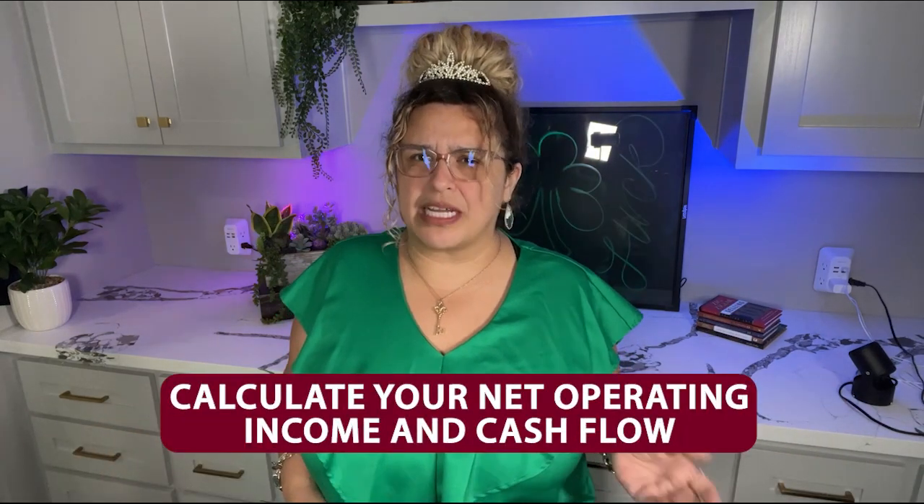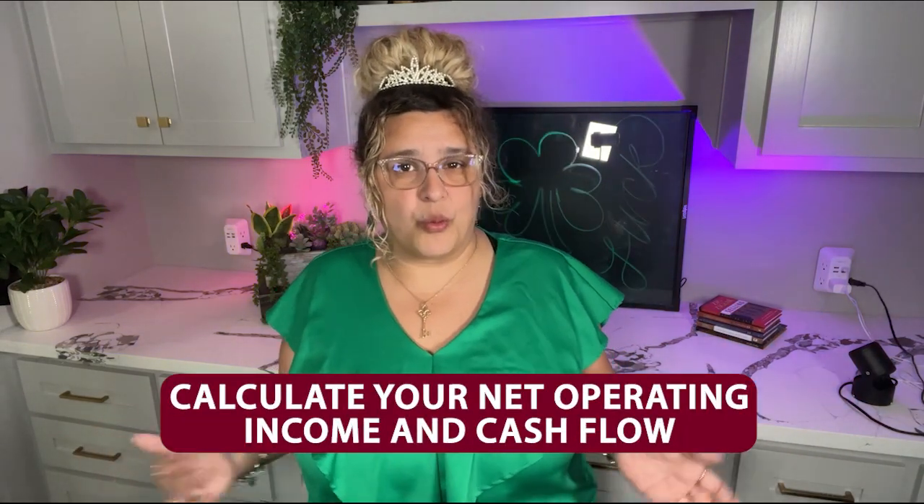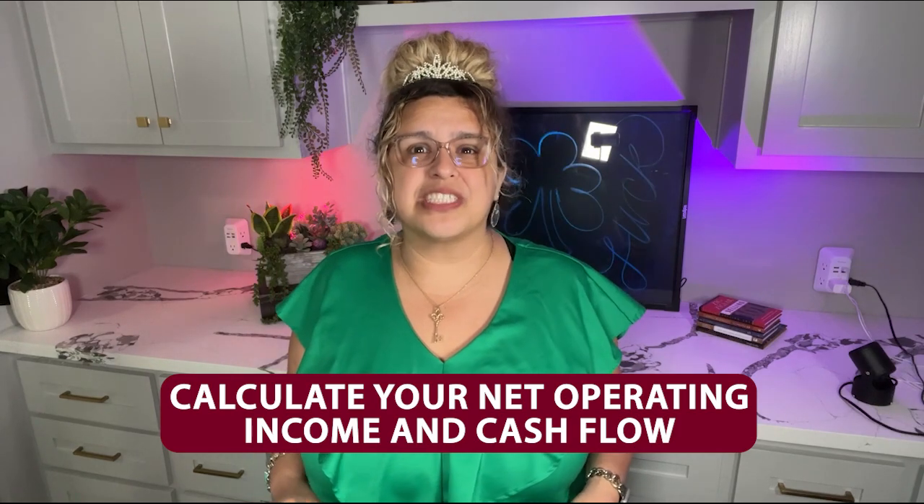This is where the math comes in. I recommend you calculate your net operating income and cash flow. For the first equation, simply subtract your expenses from your rental income — that's your net operating income. Then take that number and deduct your mortgage payment, and that leaves your cash flow.